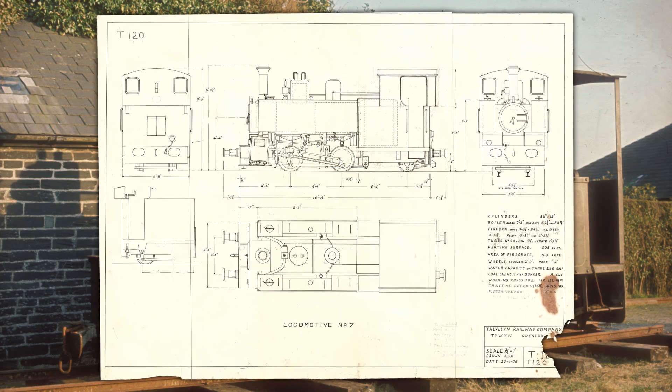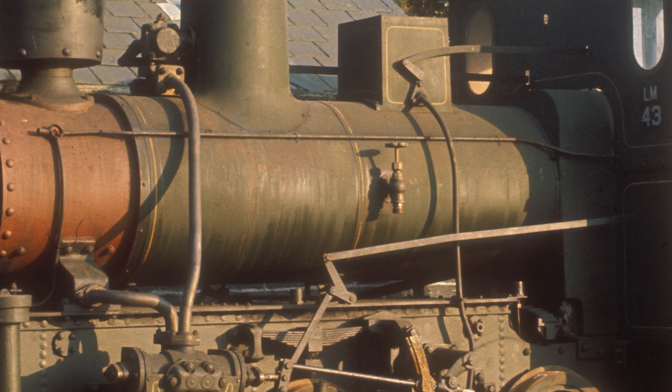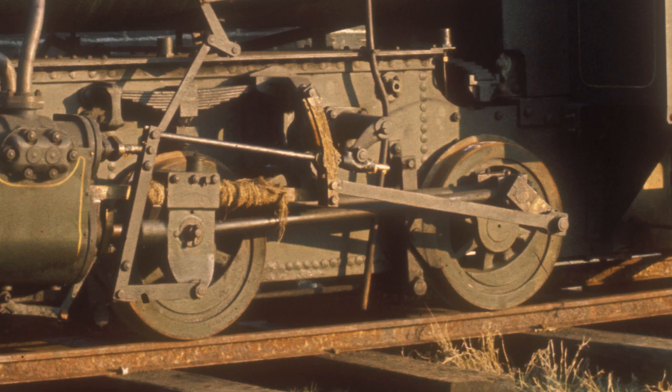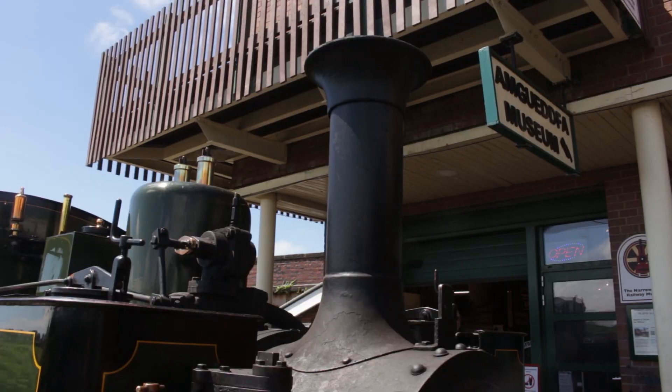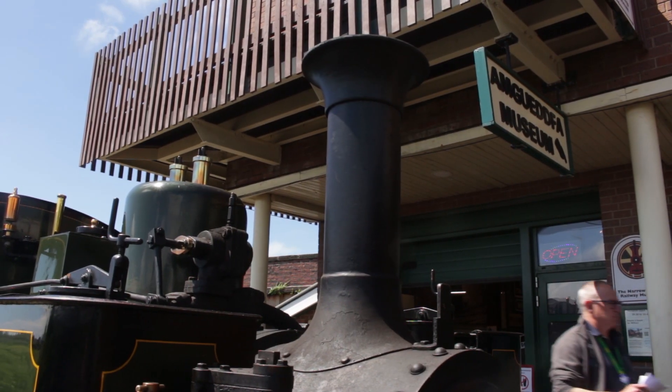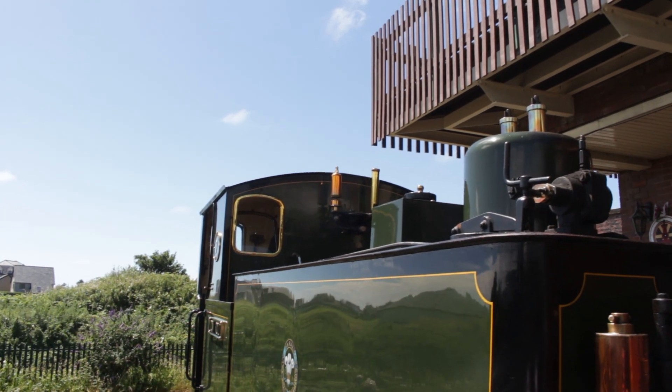John Bate developed his new design for number seven to make the best use of what was there. The boiler, the cylinders, the motion and wheels would all be reused. The tanks were developed to allow for a full round trip if necessary. The chimney was a lucky buy from Penrhyn Quarry, and the cab spectacle plates were donated by the Ffestiniog Railway.